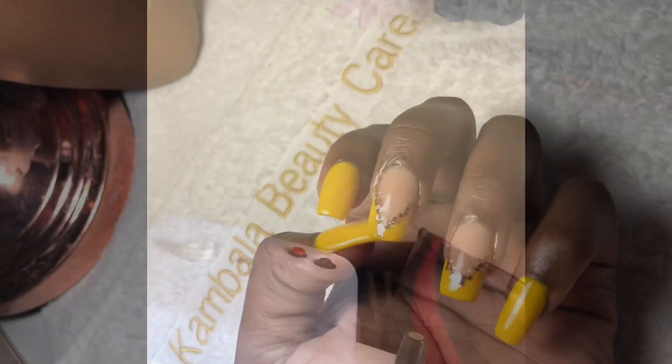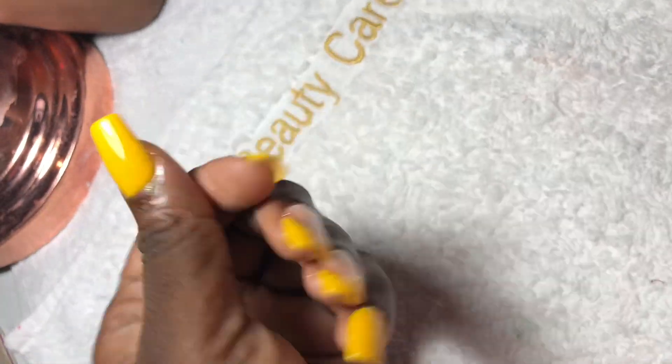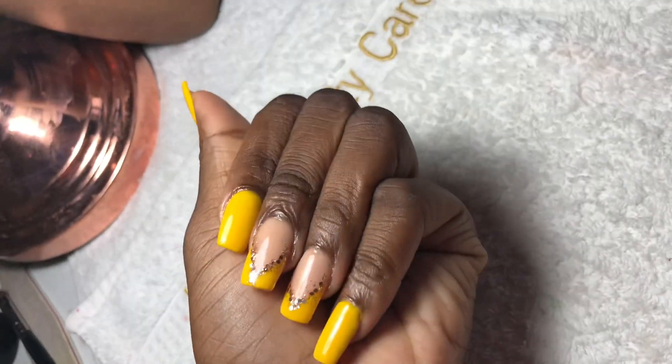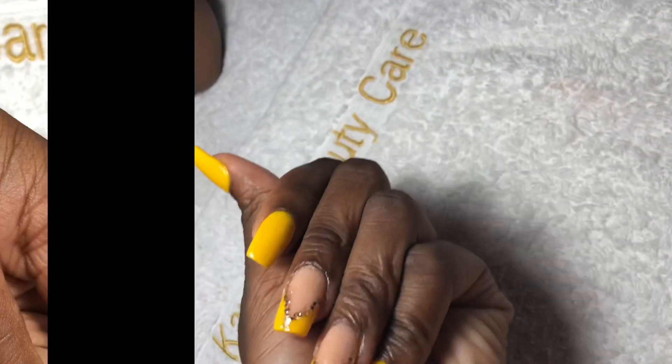Here is the final product of my nails — my nail tech is the plug, I know. Shout out to Cambella Beauty Care. Thank you guys for watching this video, if you liked it give it a thumbs up, don't forget to subscribe, and see you next time.